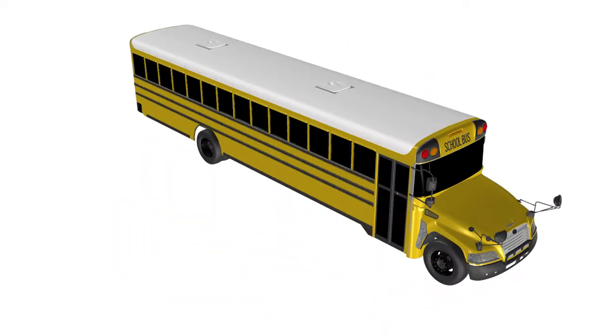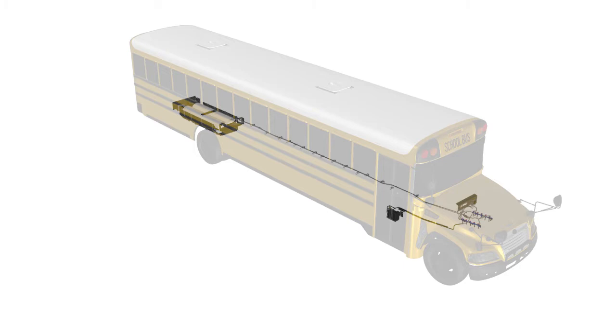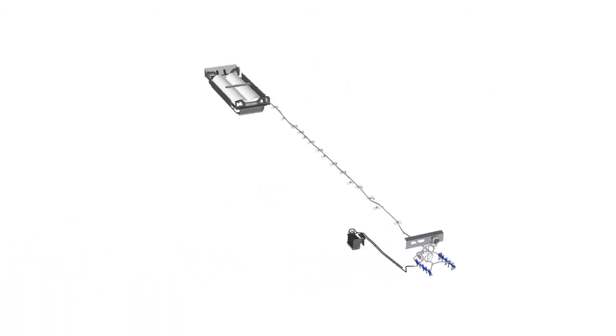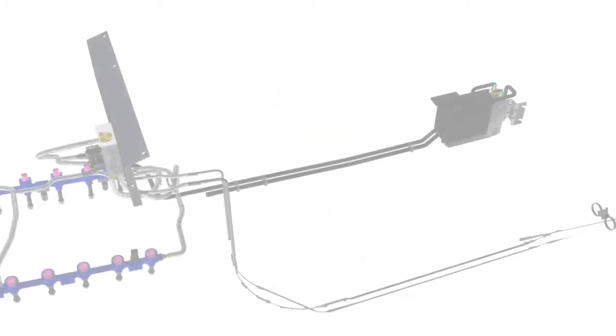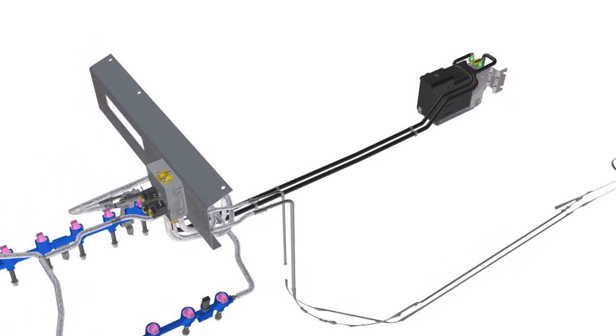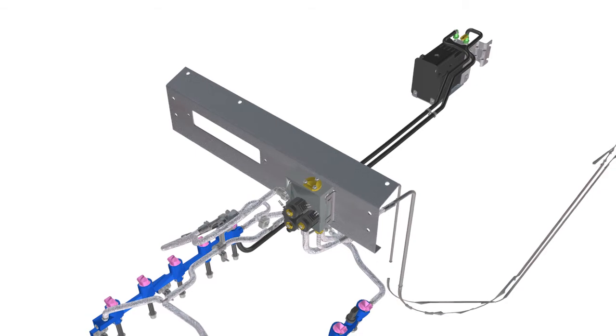The Roush Cleantech propane autogas fuel system is a multi-port fuel injection system consisting of engineered fuel rails and fuel lines, a fuel tank assembly, and the powertrain control system. All fuel lines, from the engine to the tank, are made of stainless steel. The system features a return-style fuel design, where the fuel rail pressure control module contains a flow control solenoid used by the powertrain control module to control fuel pressure in the fuel rail, ensuring liquid propane is always supplied to the engine.